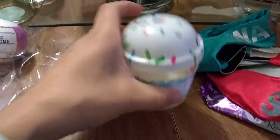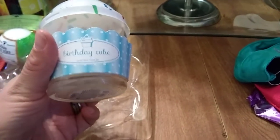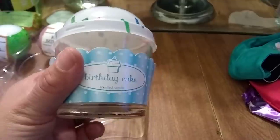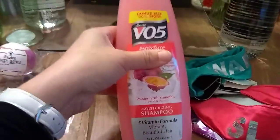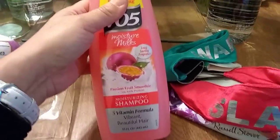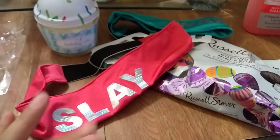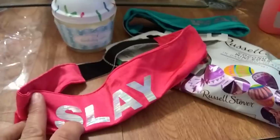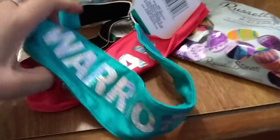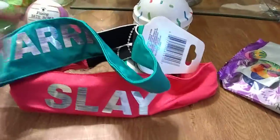Another hot-ticket item are these little candles — I only picked up one. The birthday cake scent was the nicest and actually smells like birthday cake. I'm anxious to light it and see if it throws a good scent. I also needed shampoo — this is passion fruit smoothie plus soy milk protein, 20% more bonus size. Then I got two headbands: one says 'slay' and one says 'warrior.' I'll wear them when putting on makeup to keep my hair out of my face.